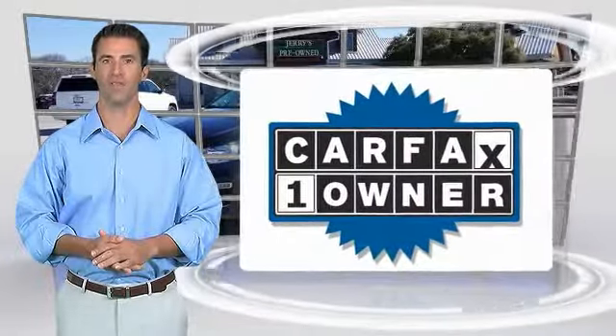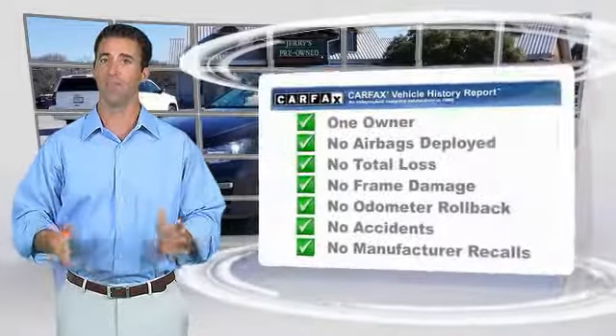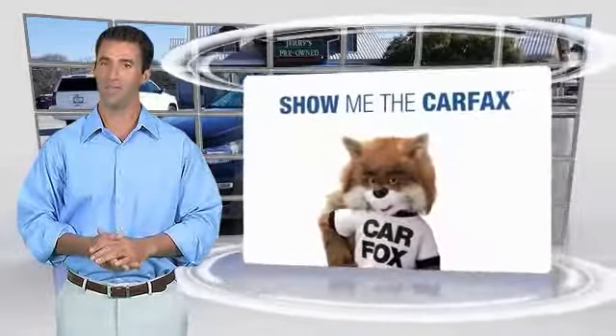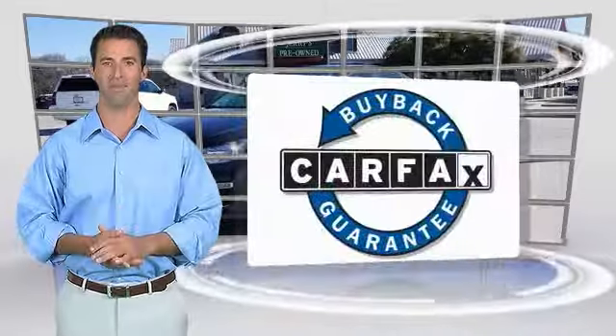This is a one-owner vehicle with the Carfax Vehicle History Report. Be sure to find a complimentary copy of this report online or contact the dealership. This vehicle qualifies for the Carfax Buy Back Guarantee. GM-certified means no worries.